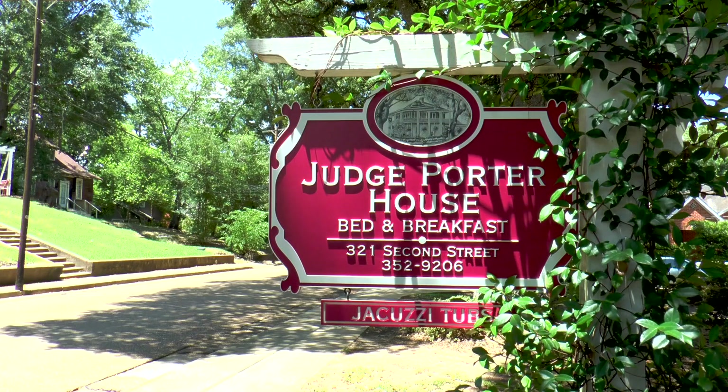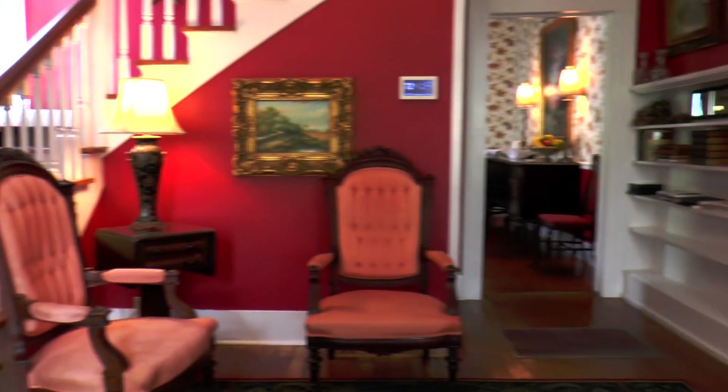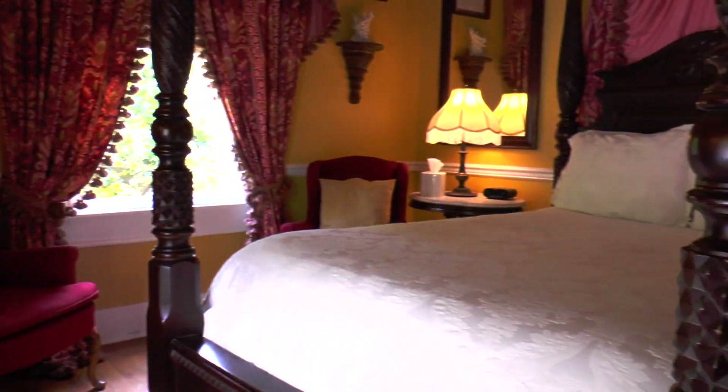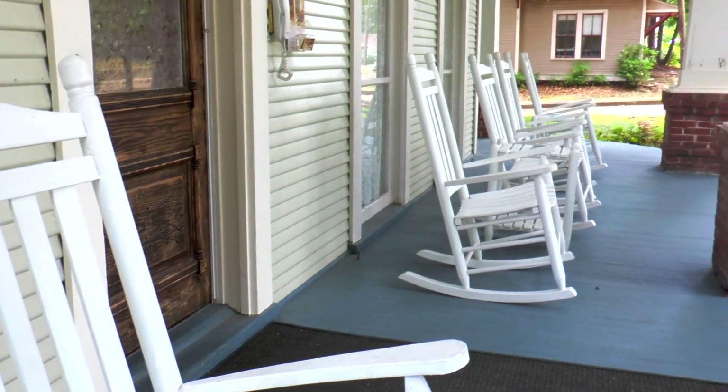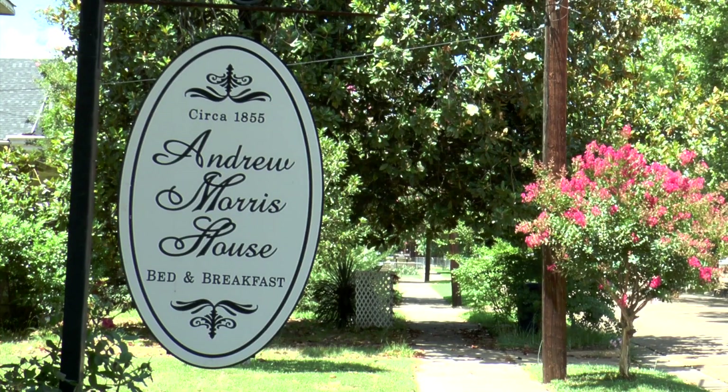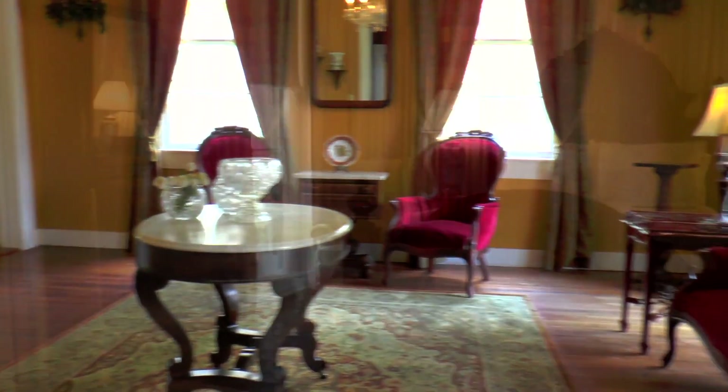On Second Street is the Judge Porter House. This 1912 Bed and Breakfast offers early check-ins, queen-size beds, and is only a few blocks from historic downtown. Down the way is the Andrew Morris House, an antebellum home with beautiful furnishings and four large bedrooms.